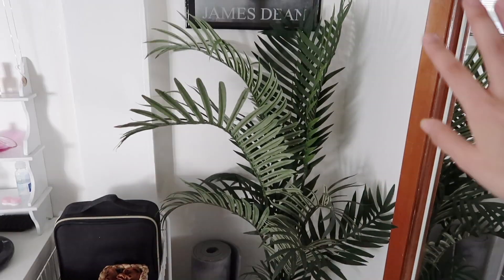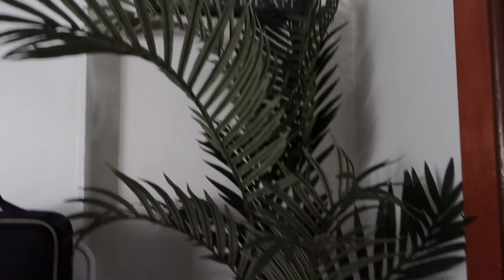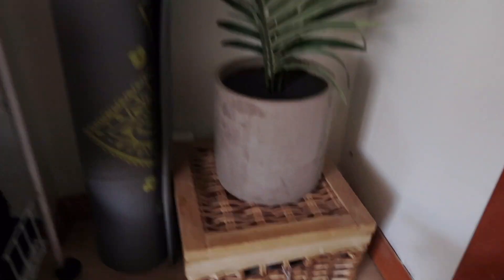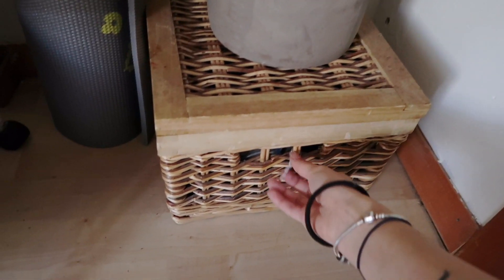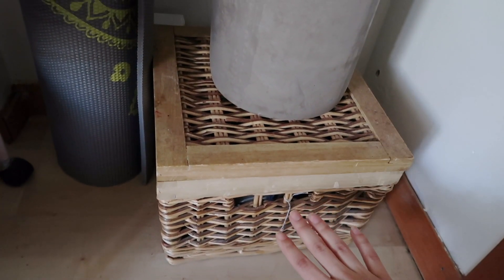If you move to your right, we have my beautiful standing floor plant. Yes, it is fake — yes, I am a fraud. I still have the tag on it, which is awesome. I got it from At Home; it was about 50 bucks. I have it on top of this little wicker basket where I keep old stuff that I kind of forget is in there.